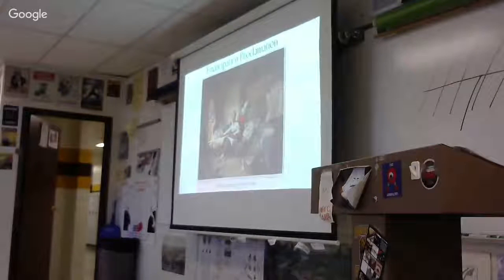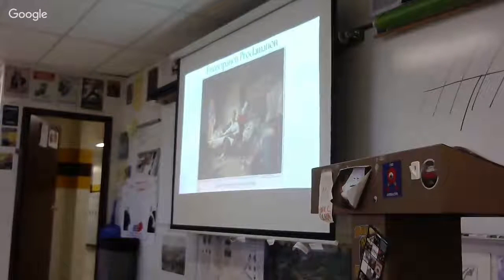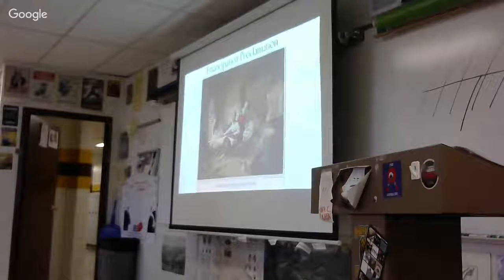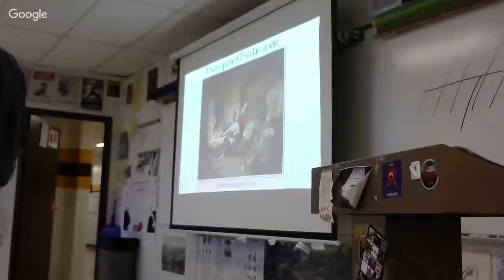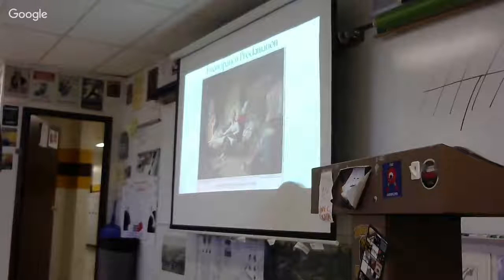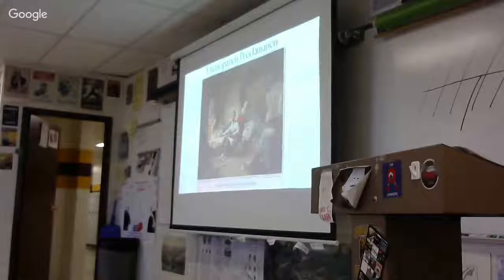Number two: once it became a war against slavery, Britain could never enter the war. What a great move. Even though the British government wanted to knock the United States down a notch, they can't — even though the Confederacy would try again the next year. Number three: once you make the war a war for freedom, the United States could start recruiting black soldiers. They didn't accept black soldiers at first, but now they would be recruited. By the end of the war, one out of ten Union forces would be black. These were people who had been enslaved when the war began who would volunteer and fight, and that would be decisive for the Union victory.